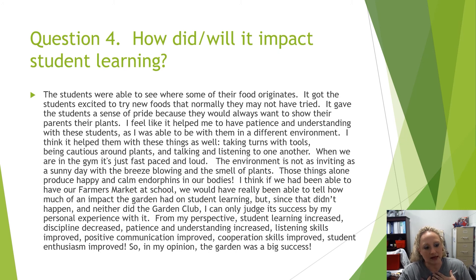I feel like it helped me with patience and understanding because I'm not always in that environment — I'm normally in the gym as a physical education teacher. So it got me in there in a calm environment and I appreciated it. In my opinion, the garden was a big success.